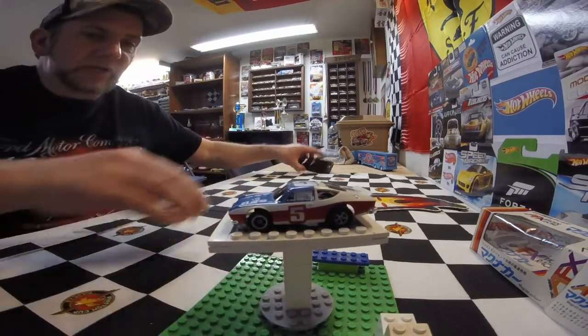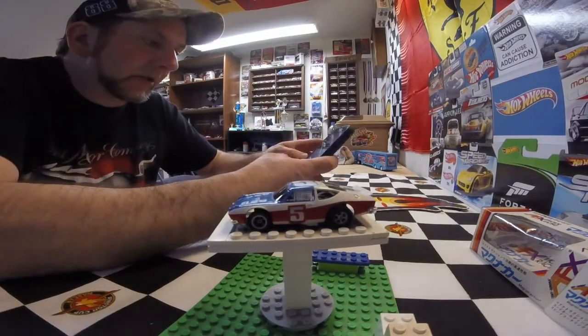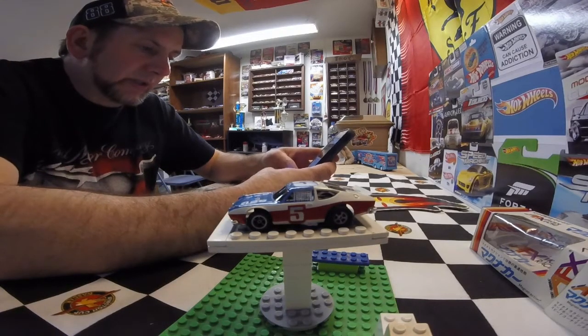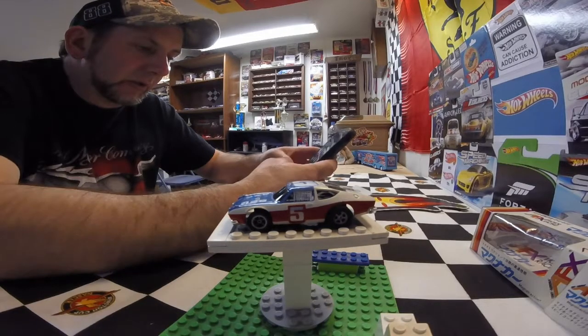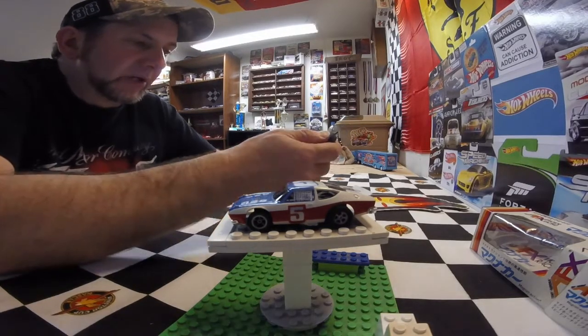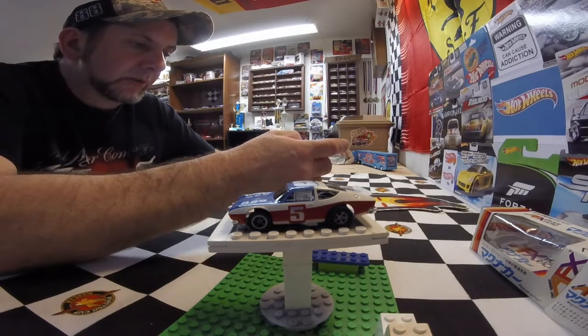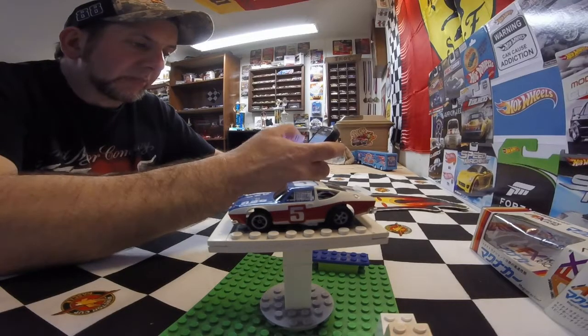A couple of you guys probably saw this in the 'Look What the Mailman Brought' episode. I haven't been on eBay yet to see if there's any on there, so let's go take a peek.